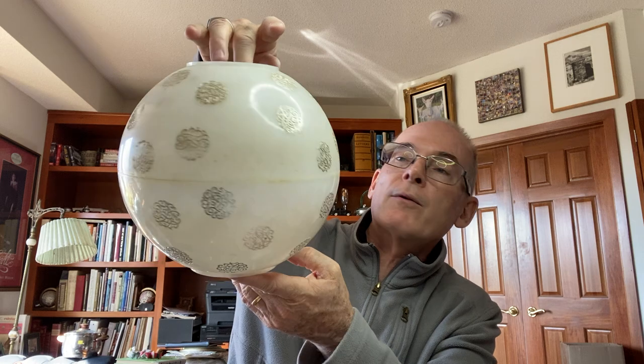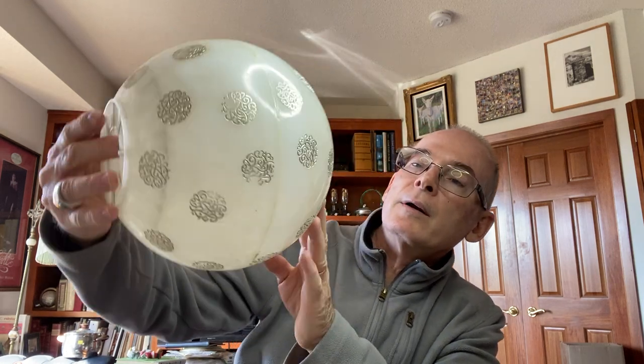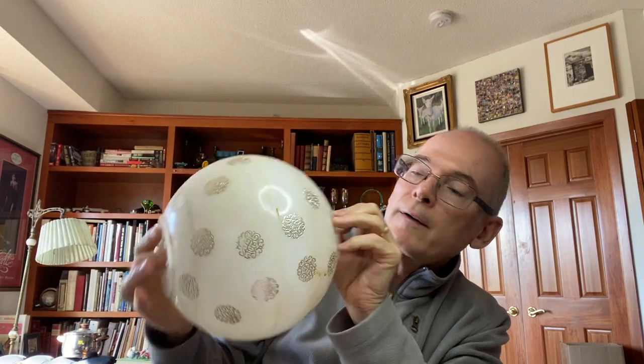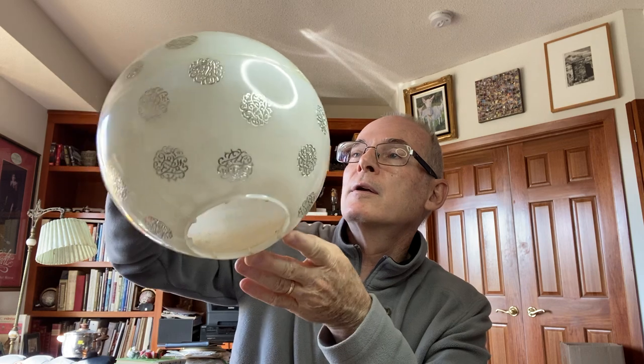Then I picked up this globe thinking, 'Oh, what a great mid-century modern globe!' I was all excited. But when we got home, I noticed there's a crack. Although I think it's not very noticeable — you could still easily turn it into a lamp and have that turned toward the back. I'll still see about selling it.